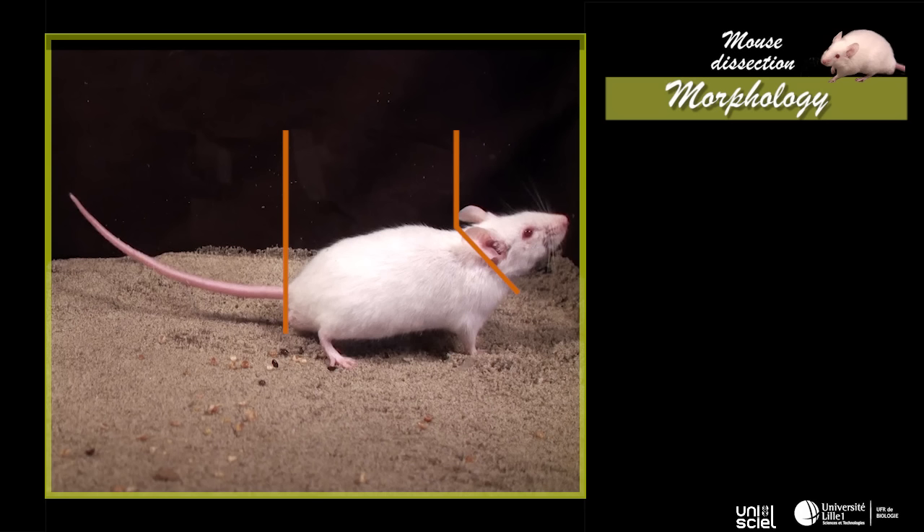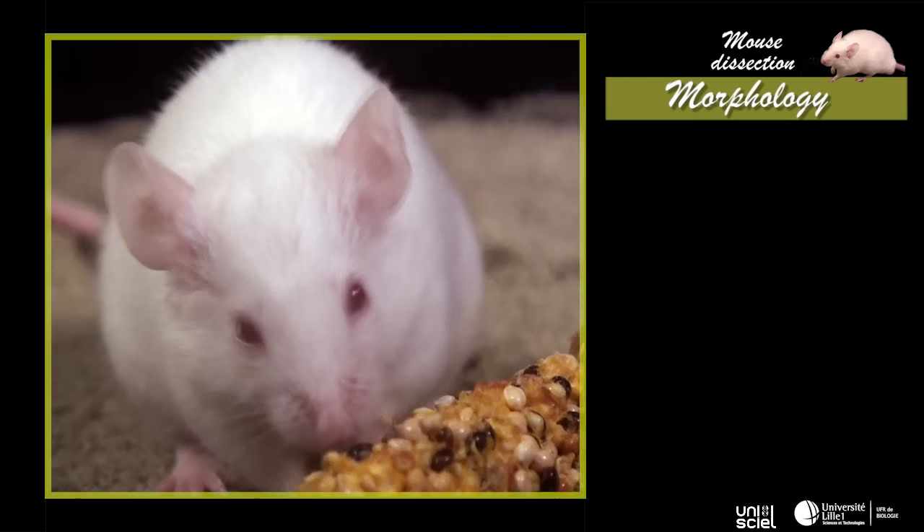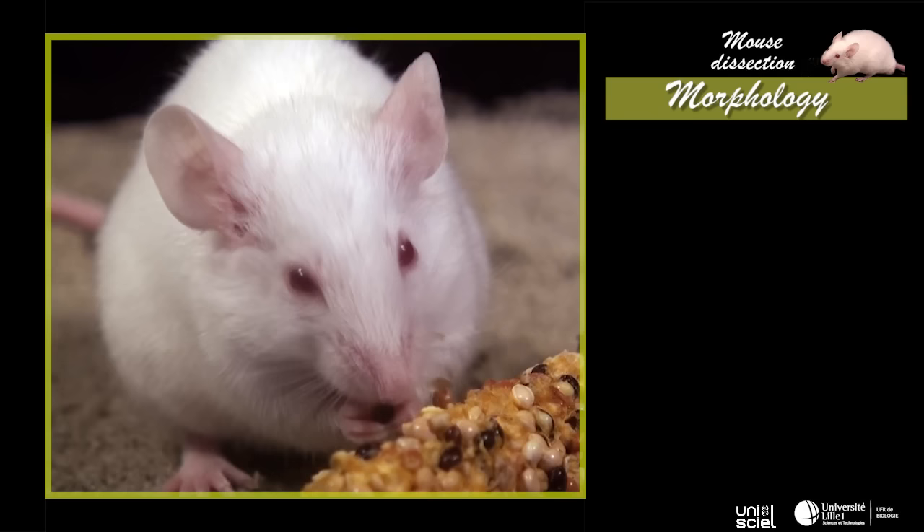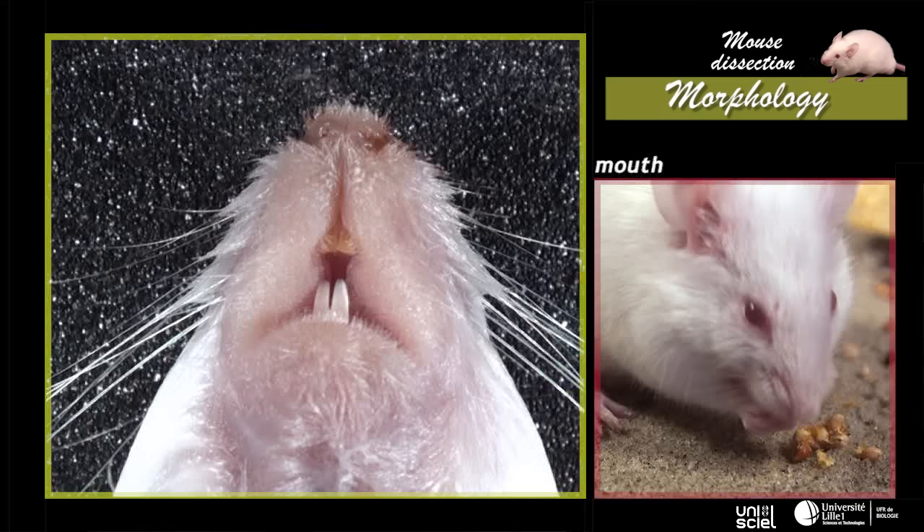The mouse body is covered with hair and is divided into three parts — head, trunk and tail. On the head are located the mouth and the sensory organs: external nostrils, eyes, ears and whiskers.